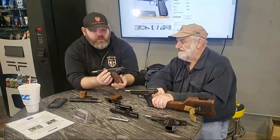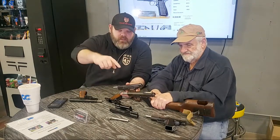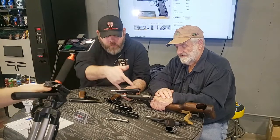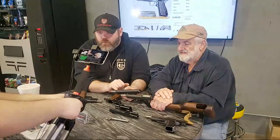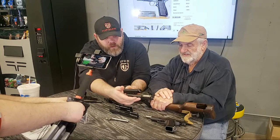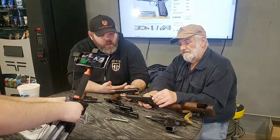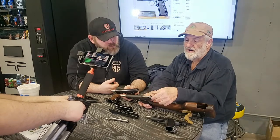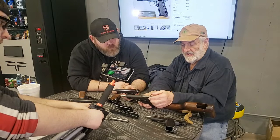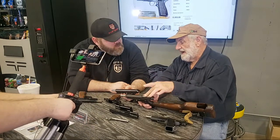Looking at these side by side: on the Inglis, the sights are completely fixed — built right in, no adjusting. On the other one you can see there's a dovetail, like you'd see on a modern Glock or Smith & Wesson. The tangent sight in the back is more like what you'd see on a rifle of the time period. The markings on it — whether in meters or yards — if it's yards, that means it's Canadian. The magazines interchange between the two, but most of the parts won't.